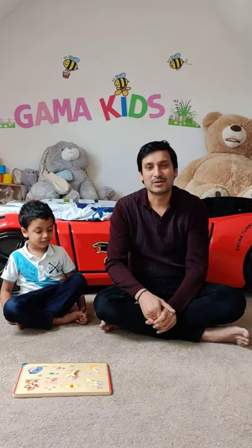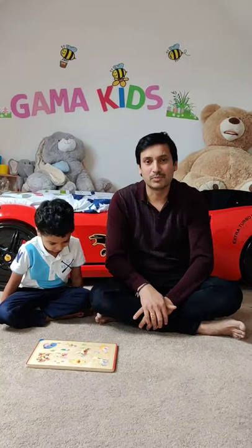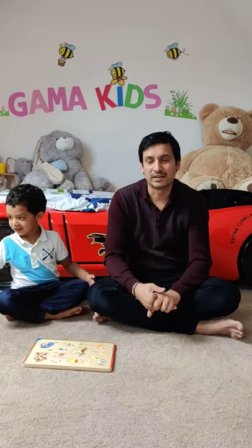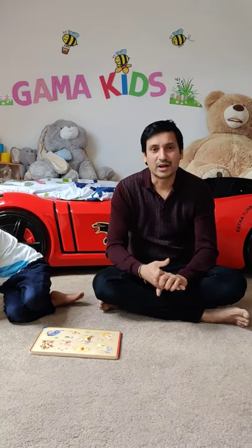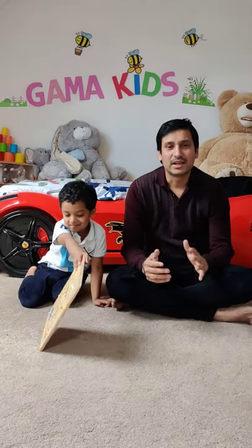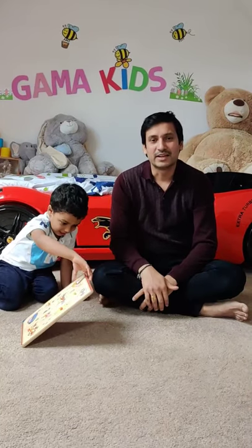That's how we can play different games using the puzzle board. It will improve their problem-solving skills and also they can identify anything from any direction. I hope you liked this video. If you like the video, please like, share, and subscribe to my channel. Don't forget to click on the bell icon for more video notifications. Bye, see you in the next video.